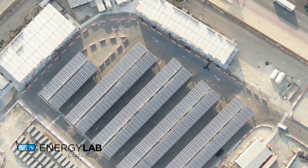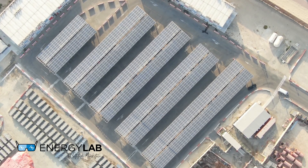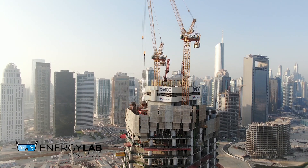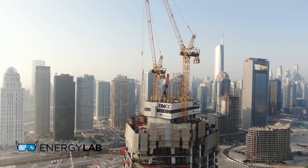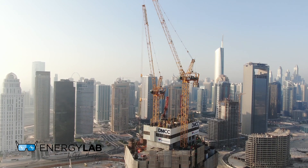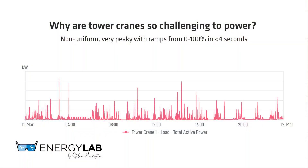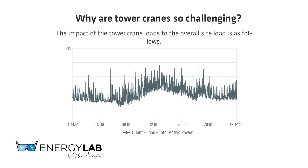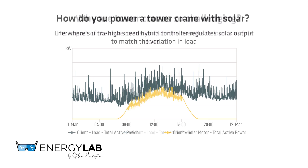The combination of solar and diesel with tower cranes is very challenging. Our solar plant is meeting the demands of tower cranes and heavy machinery on site, which hasn't really been attempted before. Tower cranes require high power when lifting but don't consume all of that energy. We resolved this by having our solar system respond much faster to those increasing and decreasing loads to cope with the tower crane requirements.